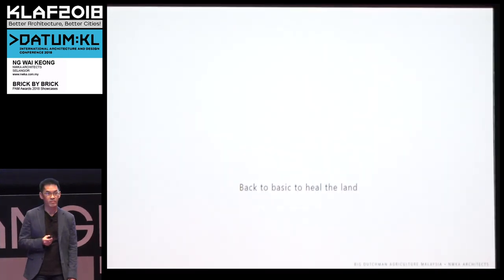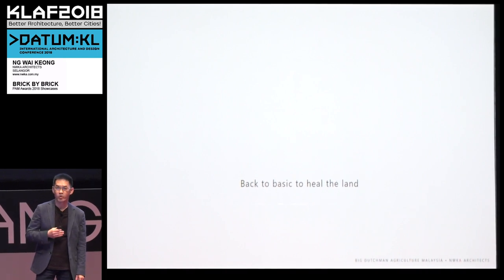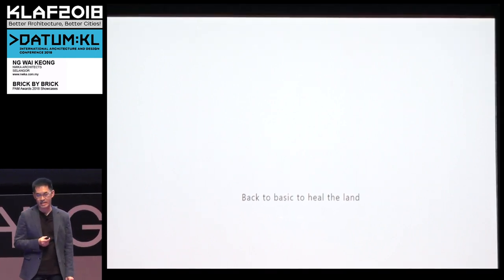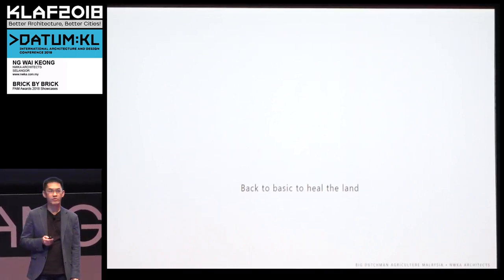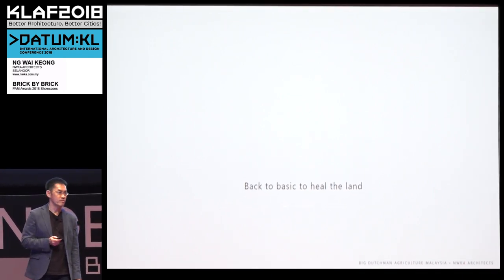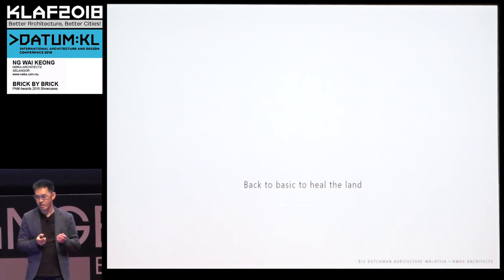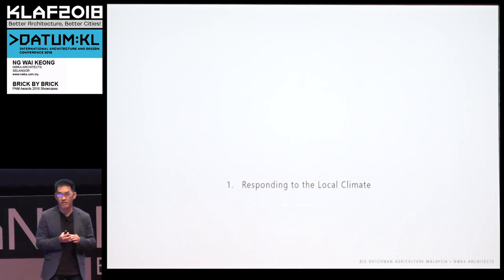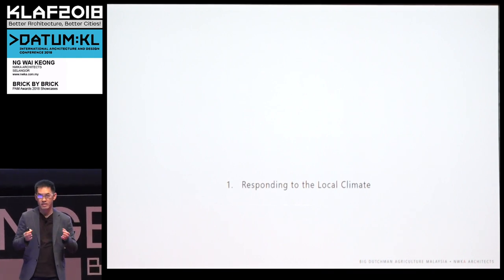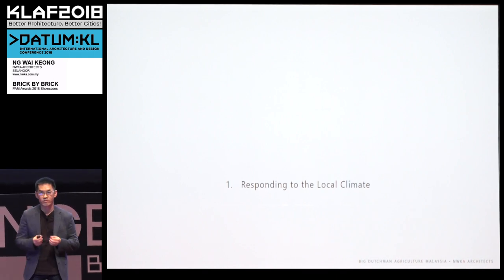So what do we do? We cannot reinstate the land. We cannot put back what was there before. We can only start a process of healing. How do you heal a land like that? One of the things we've done is to draw from where Big Dutchman comes from. There are two things they do: they respond to where they are based — the environment, the climate — and the other is also in the contextual roots of where they came from.